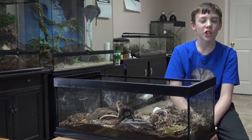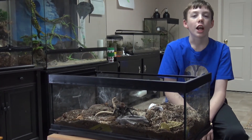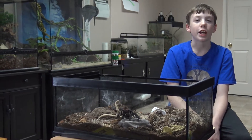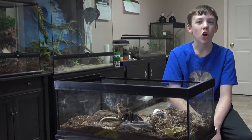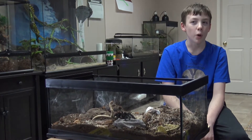Because they're New World tarantulas, they have urticating hairs, which are very itchy hairs on their abdomen that they can kick off onto you. They can be very irritating if they get into your face. Like all tarantulas, they are venomous, but the venom of this species is not very potent.